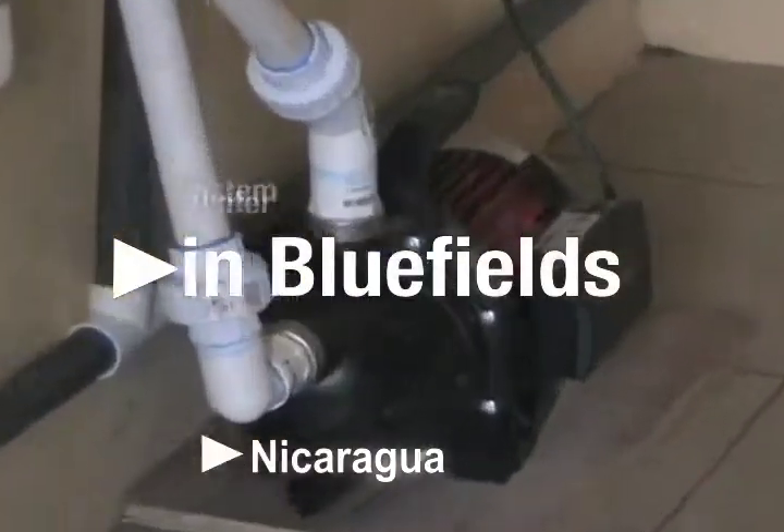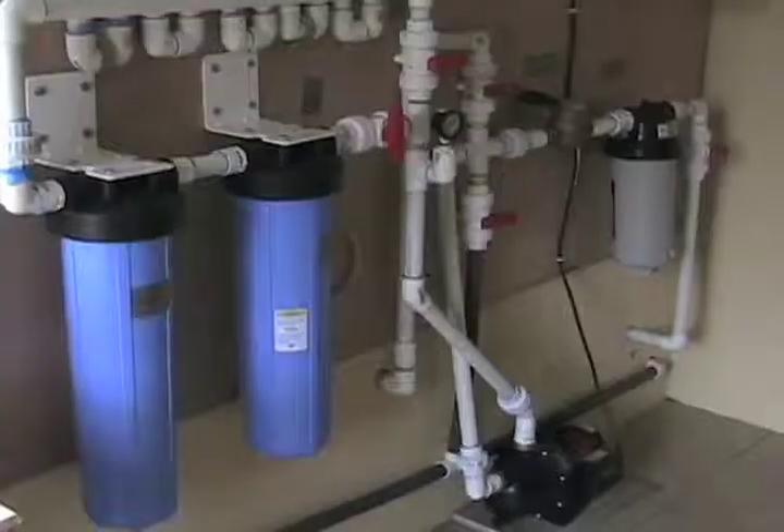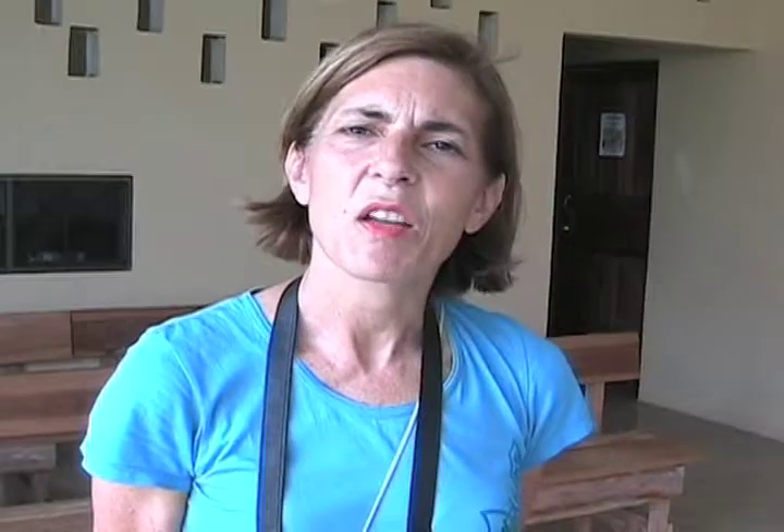We've spent the week here in Bluefields working with nurses and teachers talking about health benefits. We've also been working at the Old Bank location setting up a water filtration system that purifies raw water coming from the well, which has bacteriological contamination.